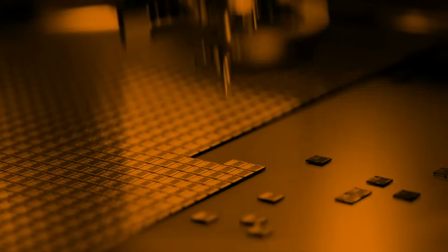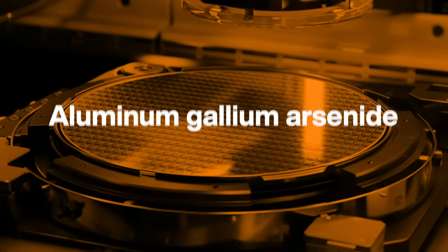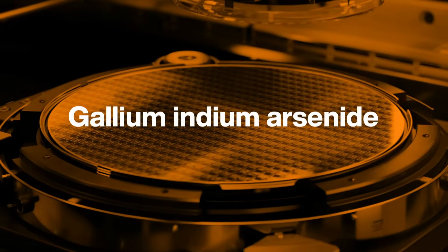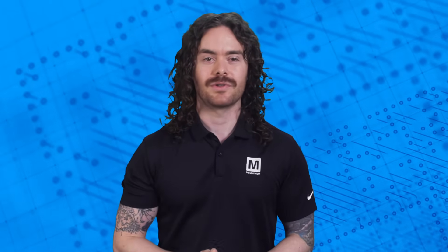Recently, German researchers achieved world records with another kind of solar cell. They use layers of compound semiconductors including gallium indium phosphide, aluminum gallium arsenide, and gallium indium arsenide. The result? They've built cells that can convert nearly 50% of incoming light. While these solar cells are expensive lab experiments at the moment, they are yielding encouraging results for solar power.